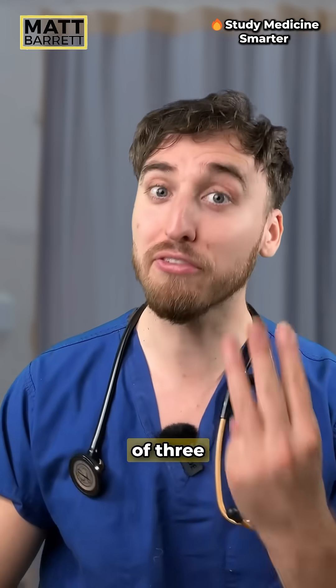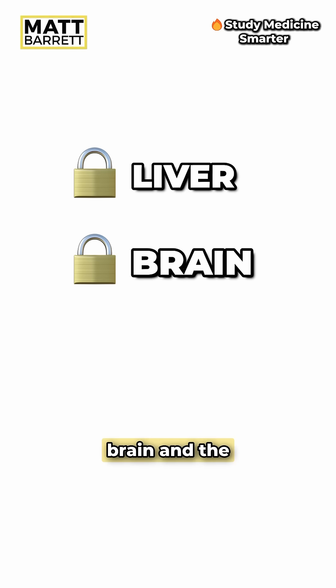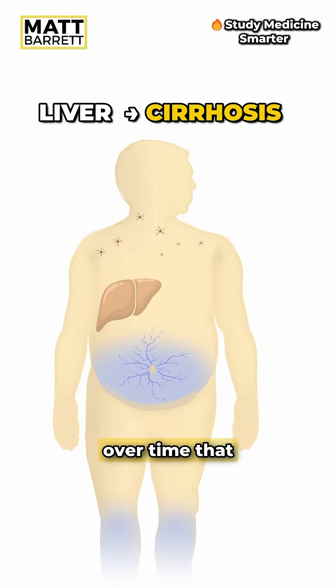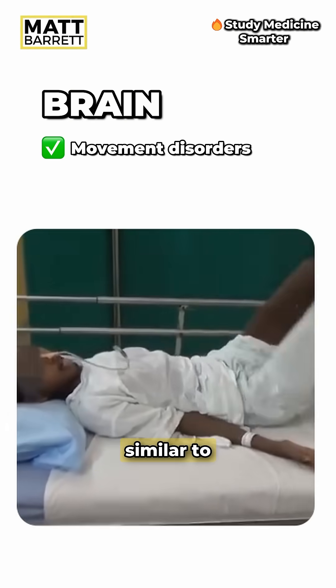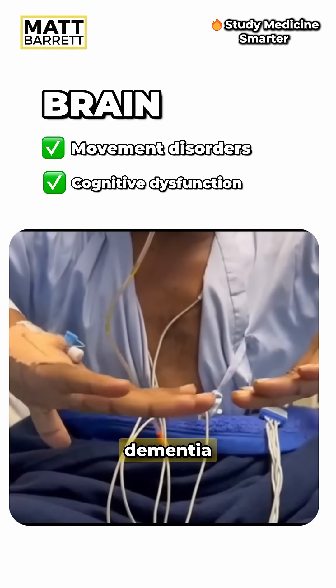To remember this, think of three structures: the liver, the brain, and the eyes. In the liver, it causes hepatocyte injury — think of your hepatitis symptoms, and over time that can lead to cirrhosis and all the other features of decompensated liver disease. In the brain, think of movement disorders which can be similar to Parkinson's disease, or cognitive dysfunction progressing all the way to dementia.